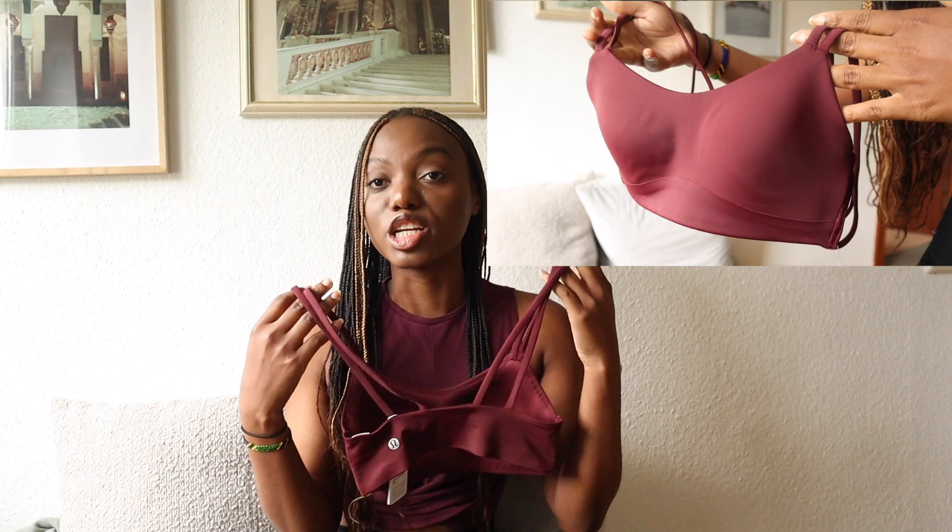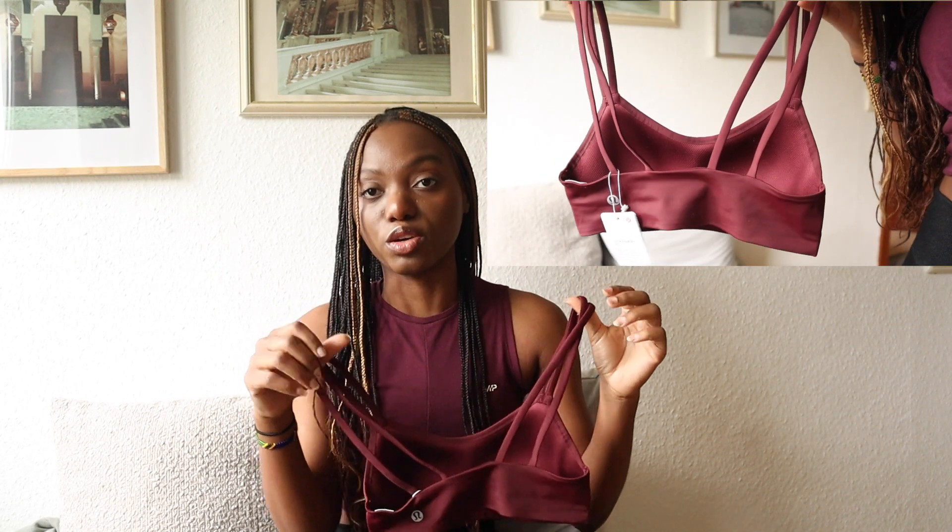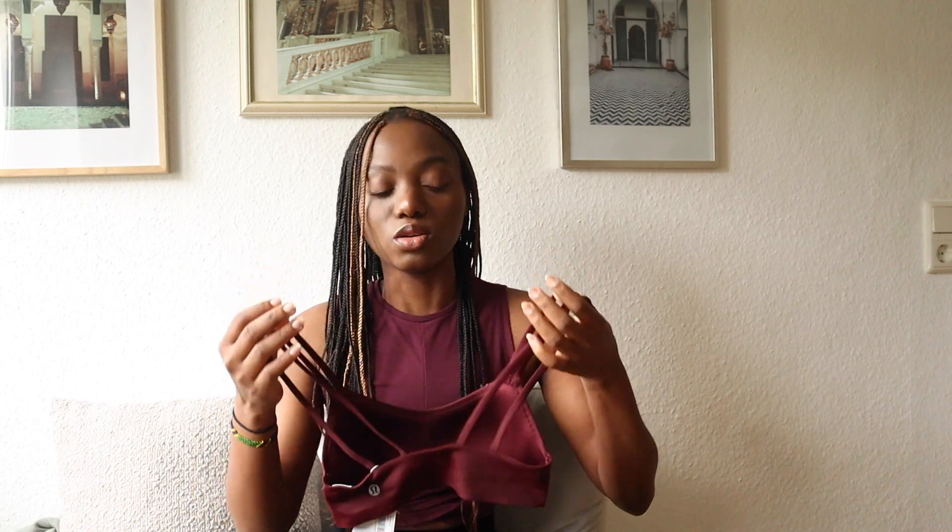The sports bra has a really cute, simple design — it has two really thin straps. The website does say it's light support, so if you're ordering it, don't expect high or medium support. I was exactly expecting that level of support, so that wasn't a surprise.